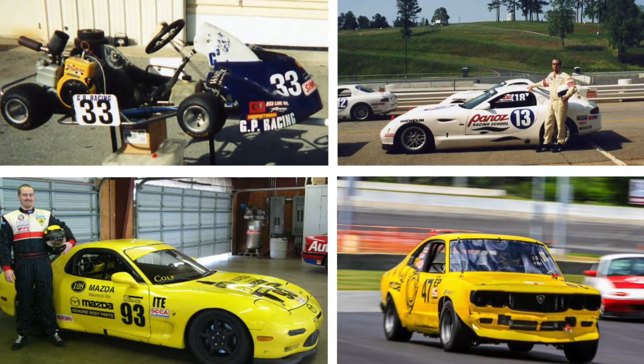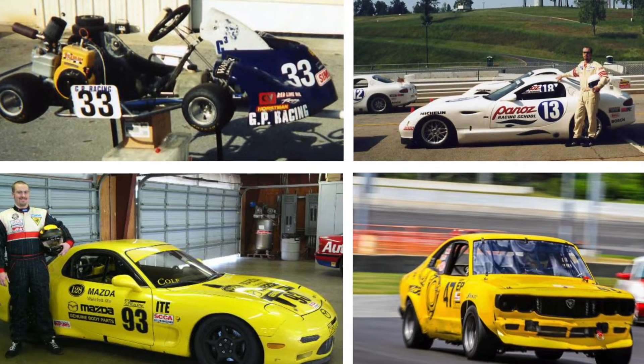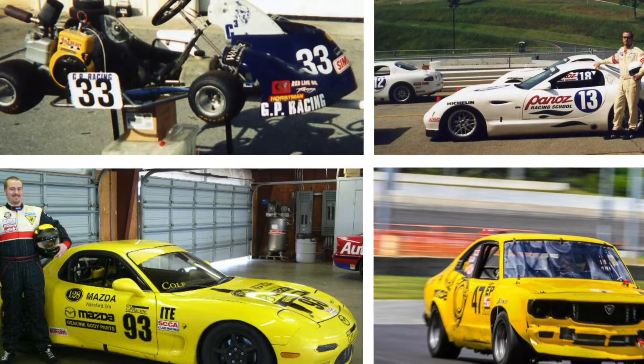We recently met Sterling Cole, owner and principal at GPR Autosport near Boston. His team has been building cars and competing professionally and in Sports Car Club of America races since 1998.